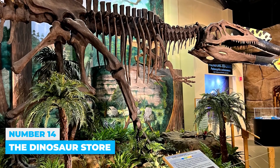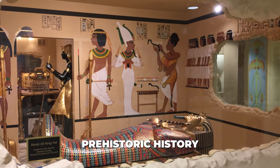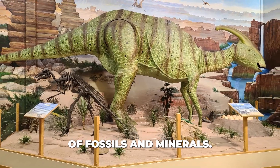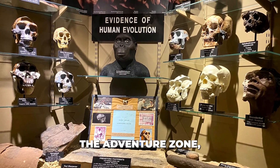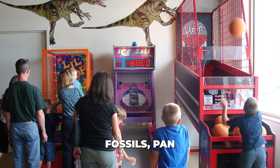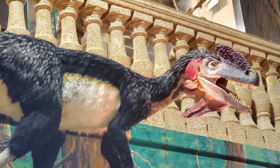Number 14: The Dinosaur Store. The Dinosaur Store and Museum is focused on prehistoric history and features a large collection of fossils and minerals. You can see real shark teeth, dinosaur eggs, meteorites, and amber specimens. Kids and families will enjoy the Adventure Zone, which includes a digging area where you can uncover fossils, pan for minerals, and control dinosaur movements.